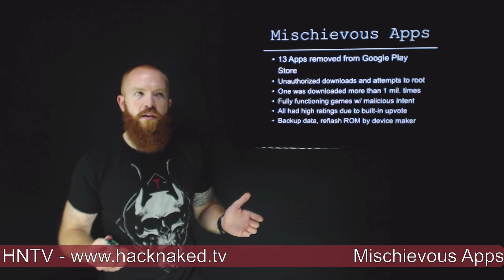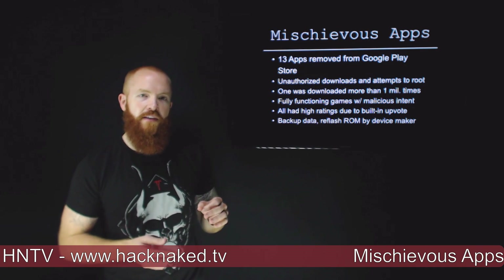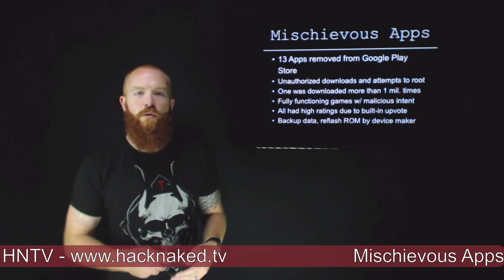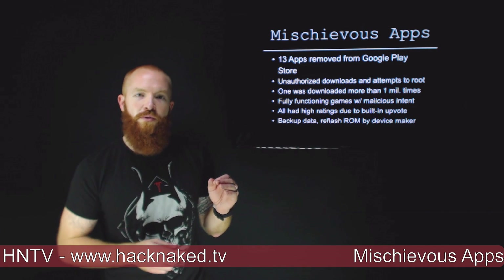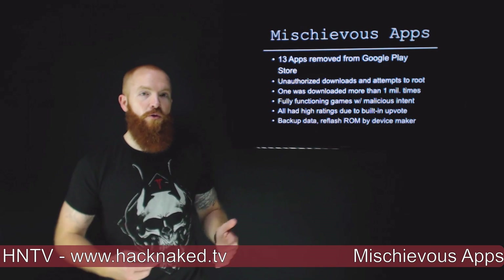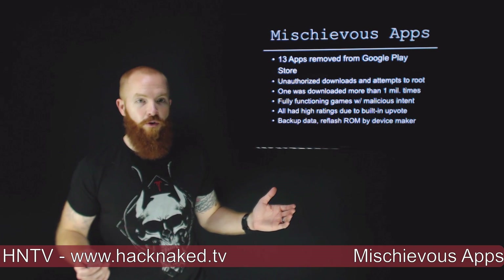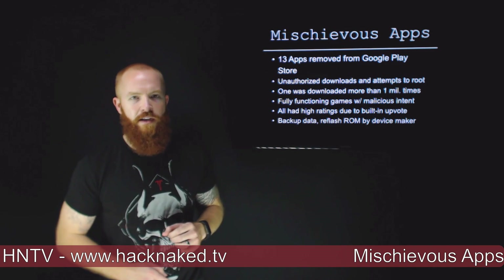The other really bad thing about this particular malware is that if it gained root access, or if it detected that the device was already rooted, it would install persistence that actually lasted through factory resets. So if you downloaded one of these pieces of malware and it got root on your phone, you're going to have to back up your data and reflash the ROM, because a factory reset is not going to cut it.